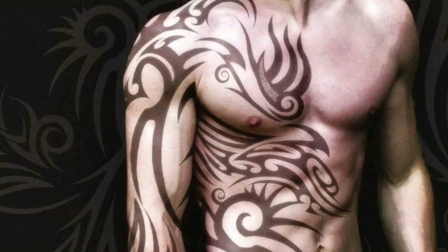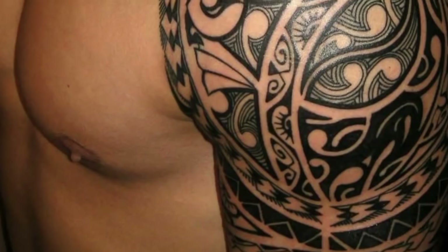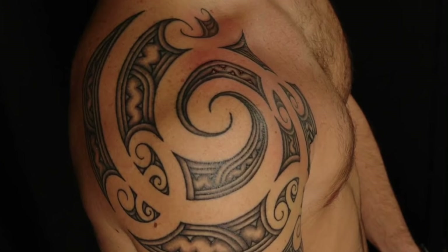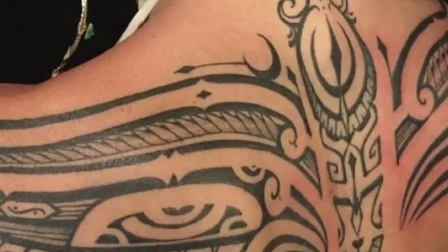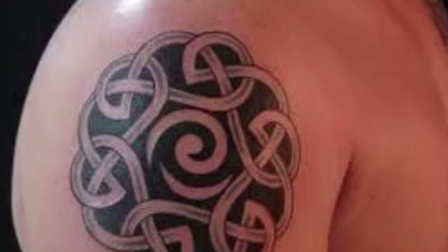Tribal tattoos are derived from ancient tribal art. In many cultures, getting tattooed was, and still is, a rite of passage. Modern tribal tattoos are based on ancient designs. These cultures use their art to depict rites of passage, social status, and family identification. Though these styles are all unique, they are somewhat similar — almost always done in black with elaborate patterns.